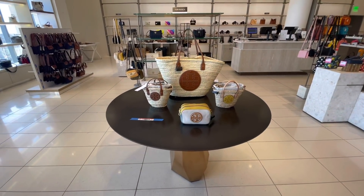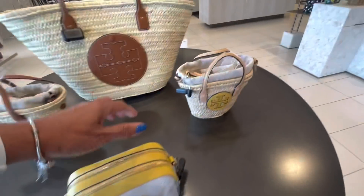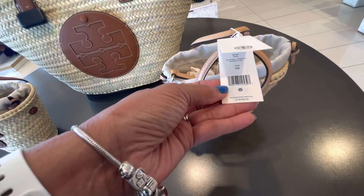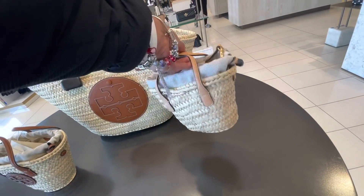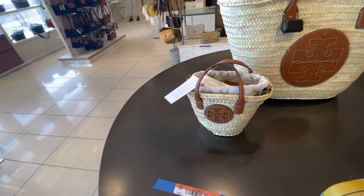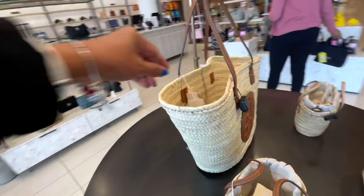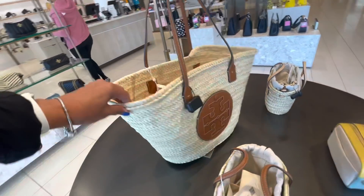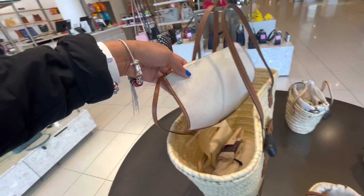These are Tory Burch, they gotta be new. Cute — I don't see the price on it. This one is $358 — the drawstring, so little and cute. That is so cute. They have the brown in it, and this is the big mama — $498. Dust bag inside, also comes with a pouch.